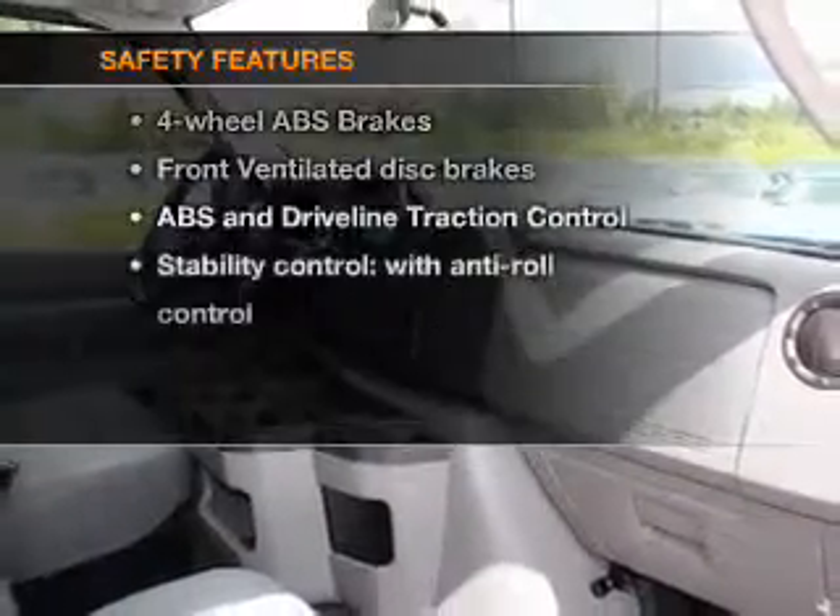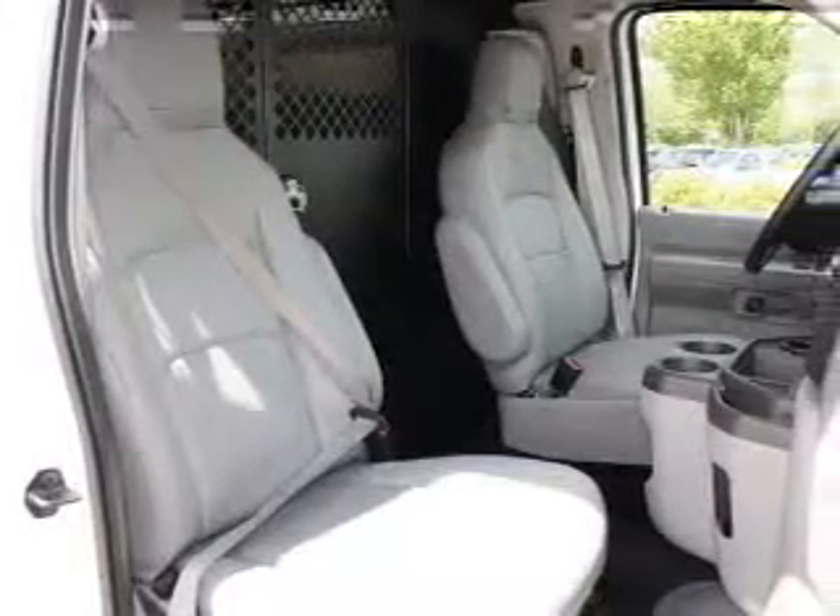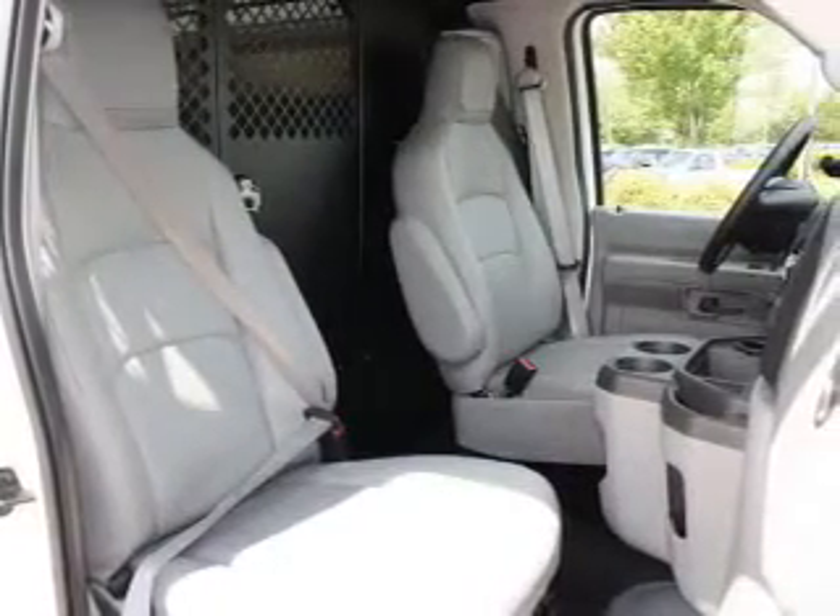And for your peace of mind, the following safety equipment is included: front ventilated disc brakes, stability control. Call today to schedule a test drive.